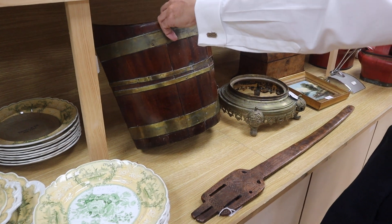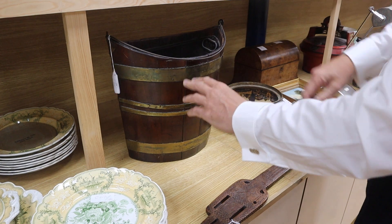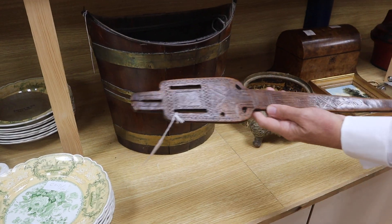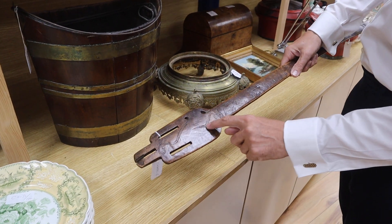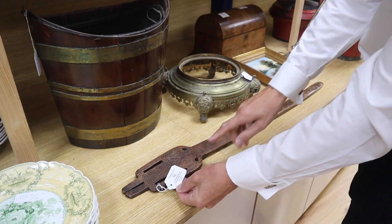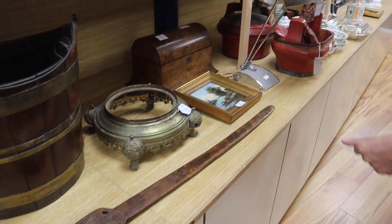Looks to be a George III model - perhaps had some work to the strap work but don't see too many of those. That's quite a nice thing. We like this - this is a curious, perhaps Aboriginal piece. It's a bit like a spear thrower or something similar, engraved with very Aboriginal-like carving there. Lot 75 - we say Polynesian or Aboriginal staff, £1 to £200. Very speculative estimate there.